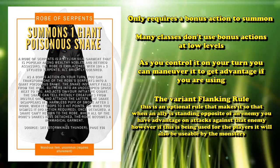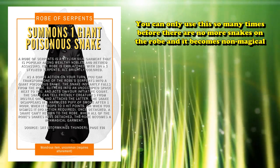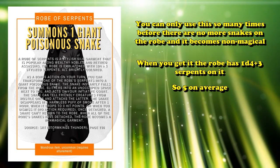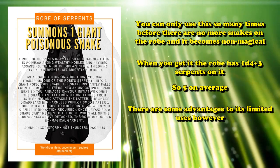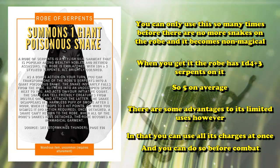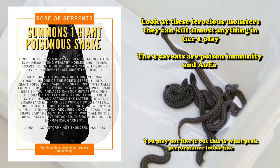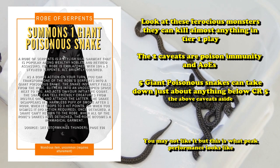So in early levels, the robe is really good, which is why it has the downside that there is only a finite amount of summons available — when you acquire the magic item, it has 1d4 plus 3 stylized serpents for an average of 5. So you might only get to use the robe 5 times. However, one advantage is that you can summon every single snake before combat to have 5 giant poisonous snakes at your beck and call, which can allow you to take down pretty much anything in levels 1 to 5, assuming an enemy doesn't have an AoE spell to wipe them all out first.